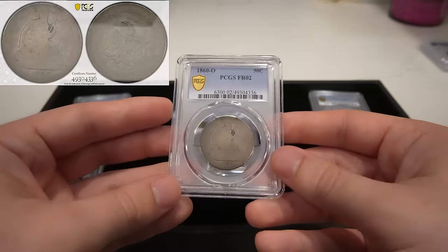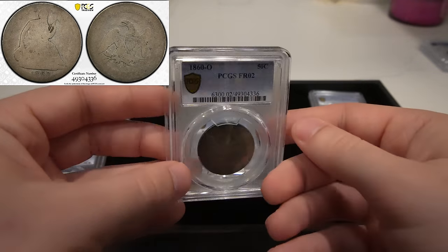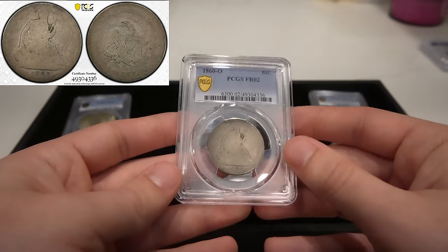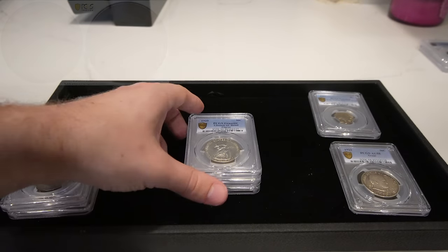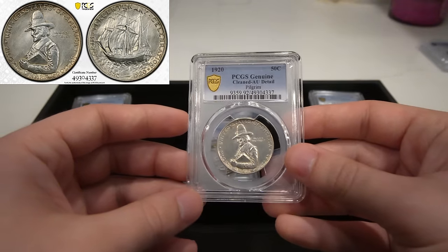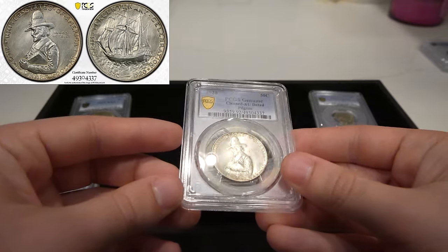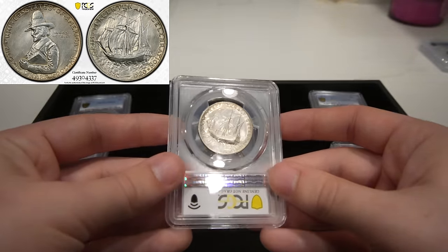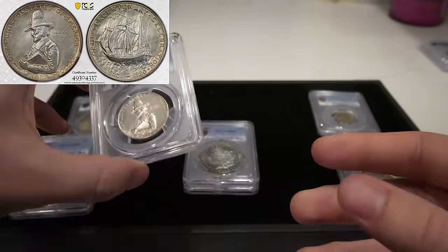Then we have an 1860-O seated half, graded Fair 2 by PCGS. He was going for a Poor 1 on this coin and didn't hit that, but okay — no worries. Then we have a 1920 Pilgrim, great AU details. You can kind of see this sheeny look to it and how dark it is — like someone over-dipped this coin and cleaned it. I do agree with PCGS's grade; it should have full luster and this coin has been dipped out most certainly.